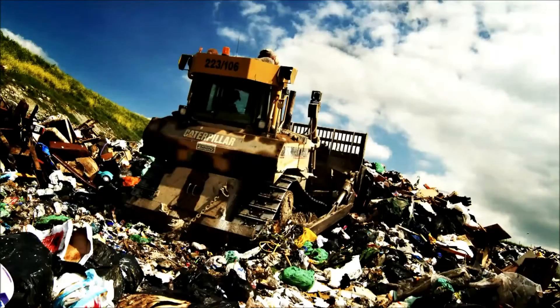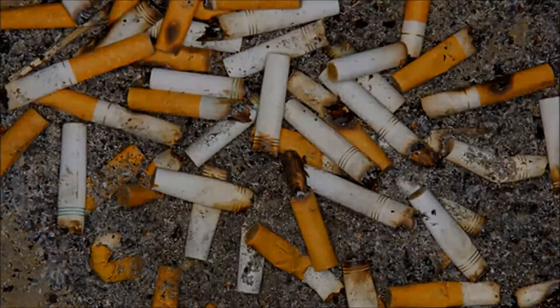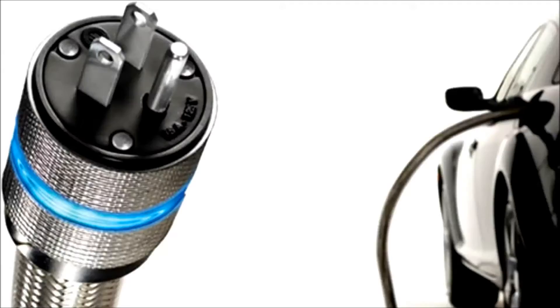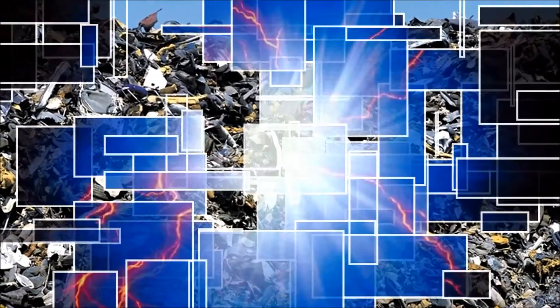Garbage and more garbage — a growing problem for our entire planet. Electricity is something our modern world demands more and more of every day. It would be a dream come true if we could convert what we don't want into what we need.